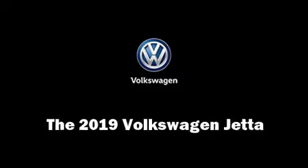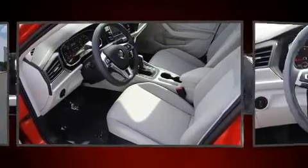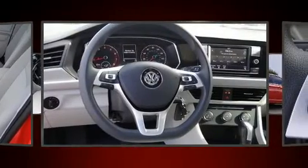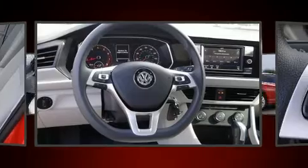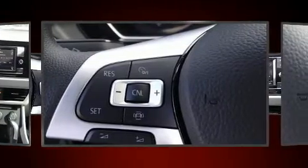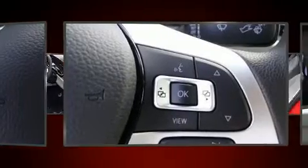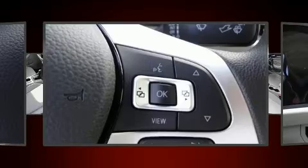Step into the 2019 Volkswagen Jetta. This four-door, five-passenger sedan is waiting for you to take home. It features an automatic transmission, front-wheel drive, and an efficient four-cylinder engine. The engine breathes better thanks to a turbocharger, improving both performance and economy.